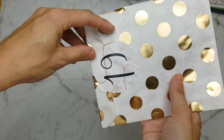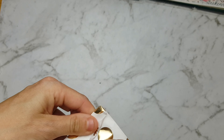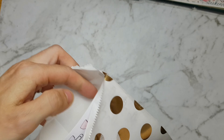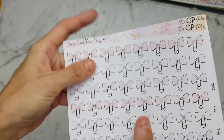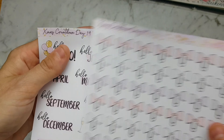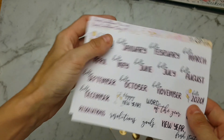Number 19 — we have some 'Hello' stickers. I love those! And we have some 'Hello every month' stickers. They're really helpful, I can't wait to use those.